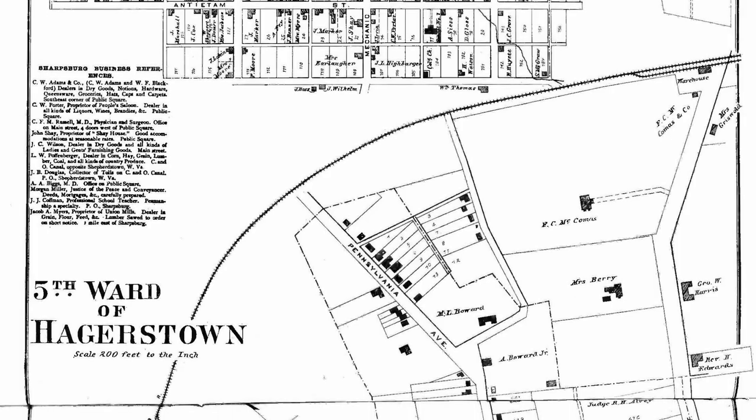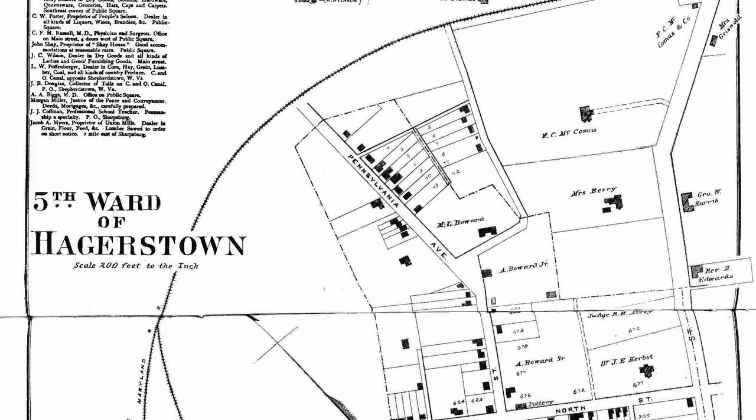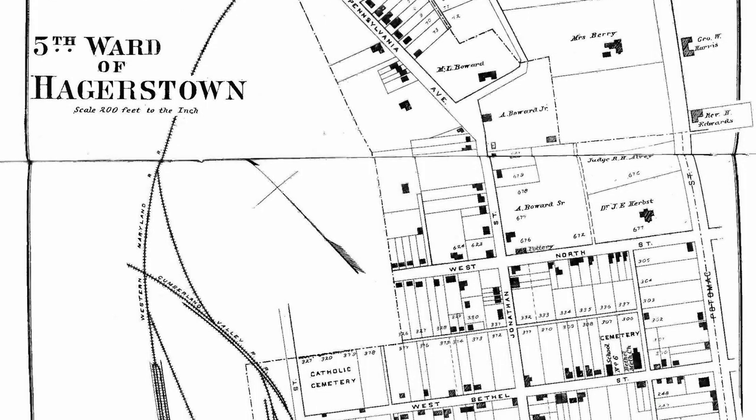No aspect or corner of Maryland's economy will be unscathed by COVID-19, including Preservation Maryland — but we will not retreat. Here are three incredibly important reasons that we are not shelving plans for this project and instead are moving full steam ahead.